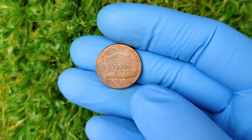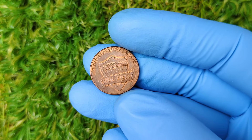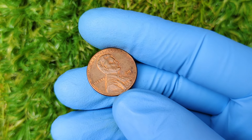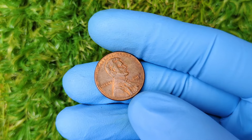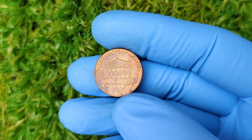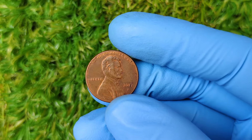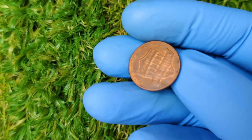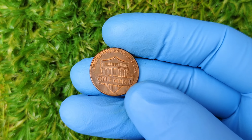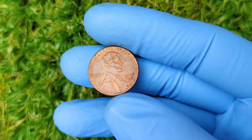Coins minted in Denver had the D mint mark, while those minted in San Francisco had an S mint mark. Philadelphia-minted coins were left without any mint mark until 2017. Why the change? 2017 marked the 225th anniversary of the United States Mint. To celebrate this milestone, the U.S. Mint decided to add the P mint mark to pennies minted in Philadelphia for the first time in history. This special mark was a one-time event and is not expected to appear on any future pennies.